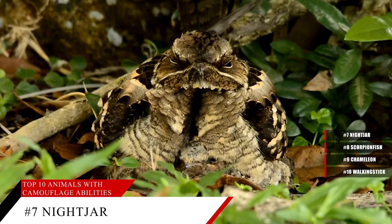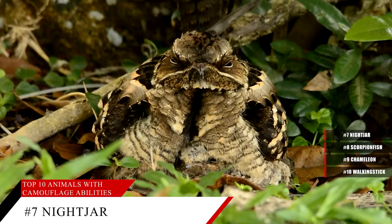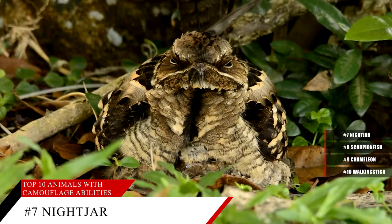During the day, these birds tend to lay along tree branches instead of sitting on them like most birds, which also helps them to hide. Nightjars are 10 to 12 inches in length, weigh about a tenth of a pound, and live four years on average. Despite their skill at animal camouflage, some nightjar species are critically endangered. This may be because the birds rest on roads and get run over by cars.